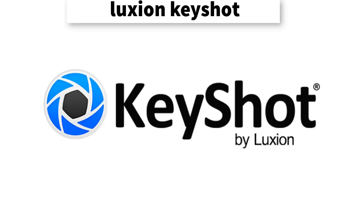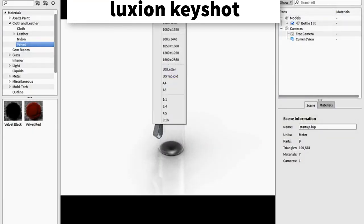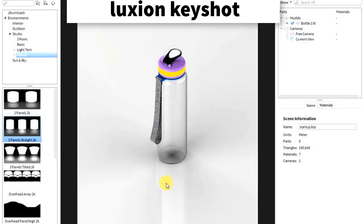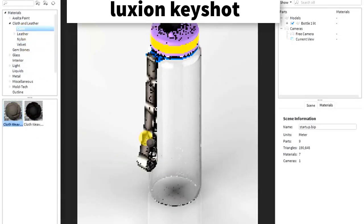Keyshot — Keyshot from Luxion has been around for a while and is currently on the 8th version of the software. Luxion claims on its website that Keyshot is the fastest, most powerful software for real-time 3D rendering and animation. One thing we can confirm is that Keyshot does make some pretty impressive renders, and we can also confirm that, qualitatively speaking, it is very easy to use, having downloaded the demo and tried it for ourselves.